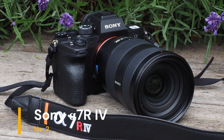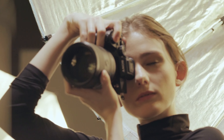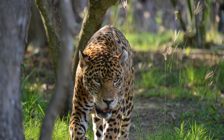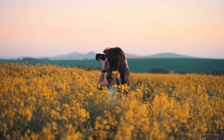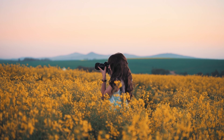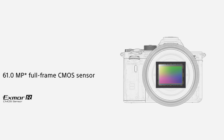Our second choice is the Sony Alpha 7R Mark IV. It features a 61MP full-frame Exmor RS CMOS sensor, making it one of the highest resolution cameras on the market, perfect for capturing intricate landscapes and detailed wildlife shots. The camera's advanced autofocus system includes 567 phase detection points and real-time IAF, ensuring precise focus on subjects even in challenging conditions.